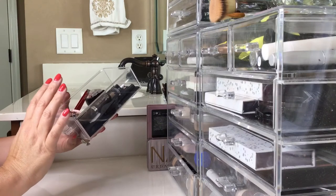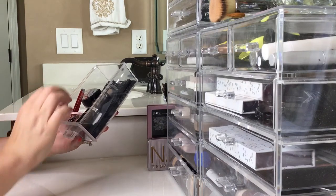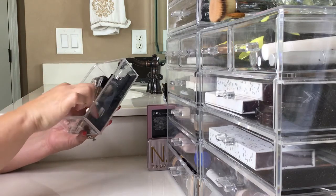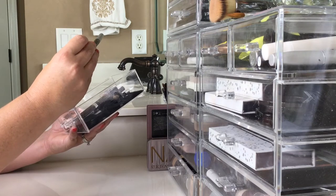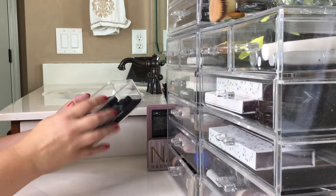The first thing I'm going through is my eyebrow makeup. I basically know there's nothing in here I'm willing to give up. It's got a few of my Wonder Brows, my Anastasia brow, this Rimmel, and then some tweezers and things I use. I also got this one from Ipsy and I'm just not willing to part with any of that yet.